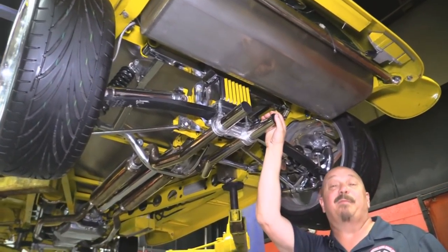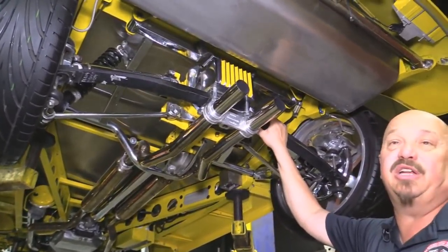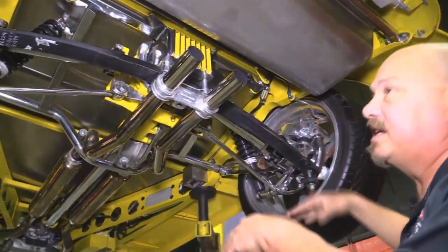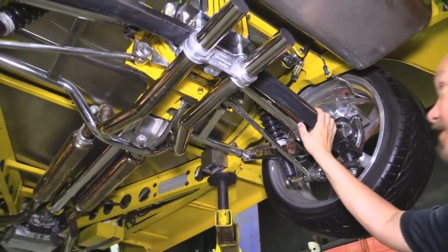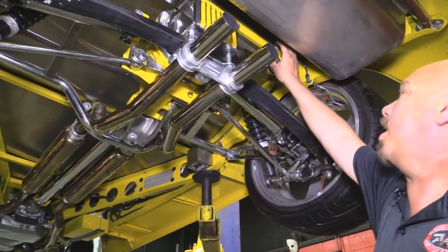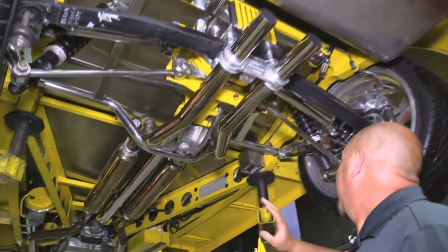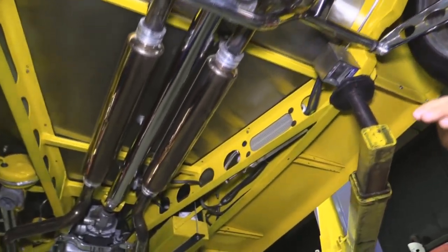Now we're underneath this 34 Ford and man is she nice underneath also. Got Corvette rear suspension here, all customized. Now you see these hanging down — when you set this baby down on the ground, the tires will go up and then that new monoleaf will start holding up the rear end of this car. Everything is chromed up, polished up, disc brakes of course, drive shafts are chromed. All the gear that holds the whole setup in is all chromed up. Right around a 3.08 gear in here and she is posi.